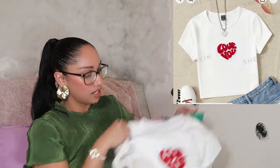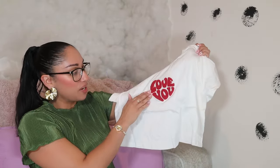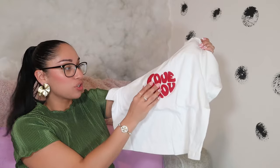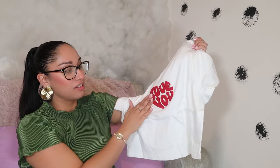Look how freaking cute this shirt is — it says 'Love, Love You' and it's super soft material, almost like a towel feel. This is actually a large because people in the reviews said it runs a little short and tight, so you have to get a bigger size. That's what I went ahead and did.